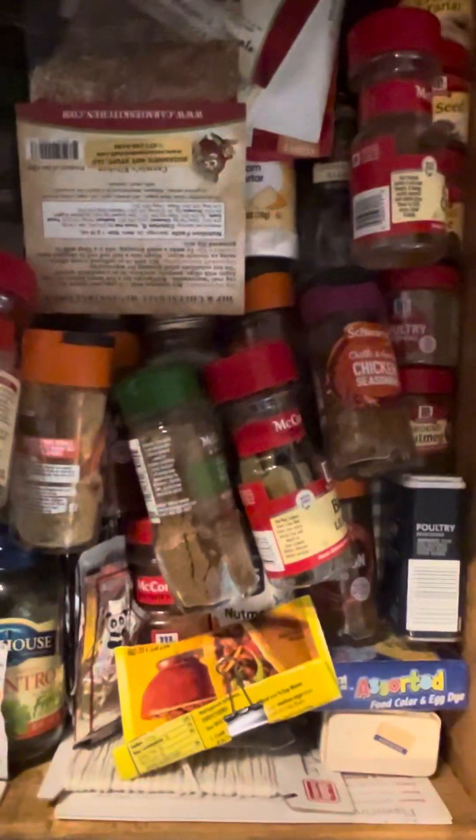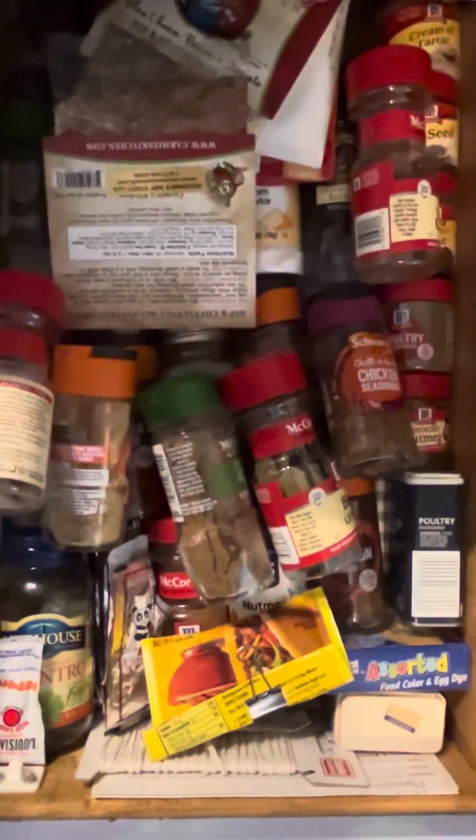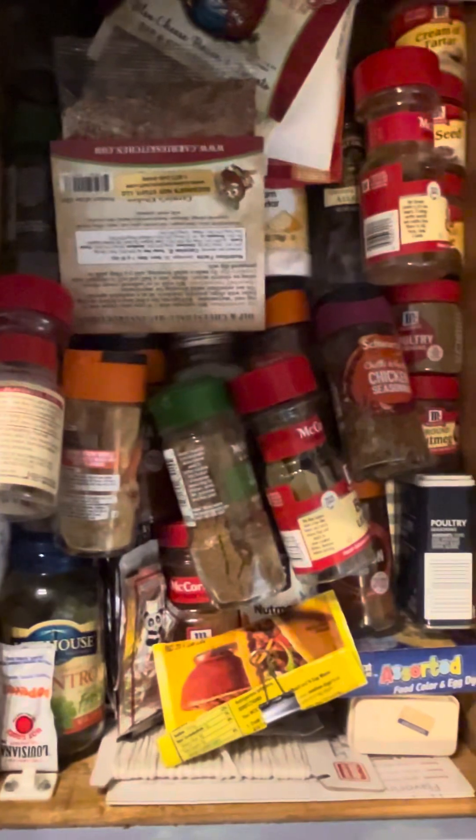And I just totally messed this whole thing up showing you guys. So yeah, that's basically it. It's organized, but it's a mess as well, and that's pretty much how this household operates — organized for us. And those are my spices. Thanks for watching.